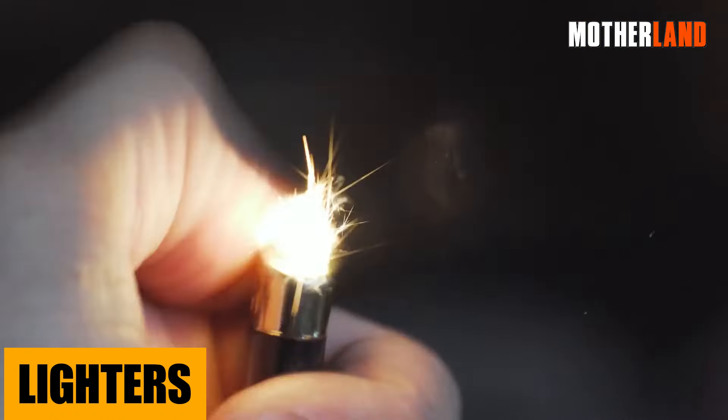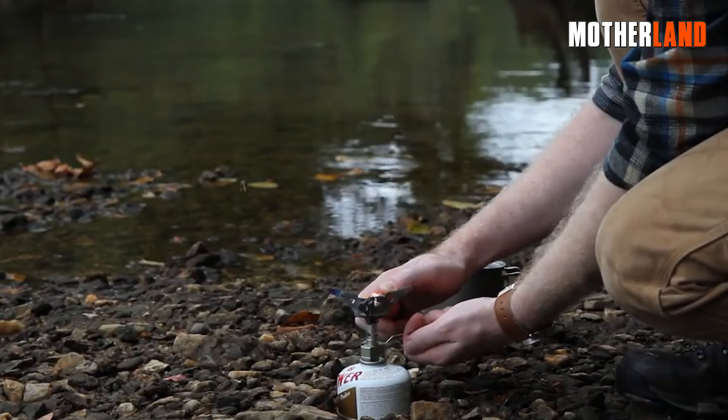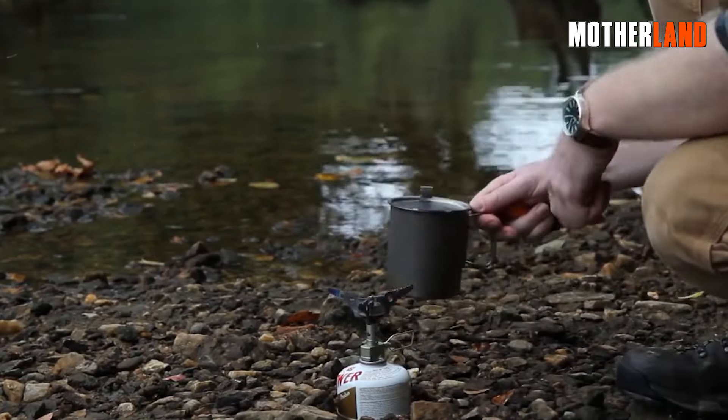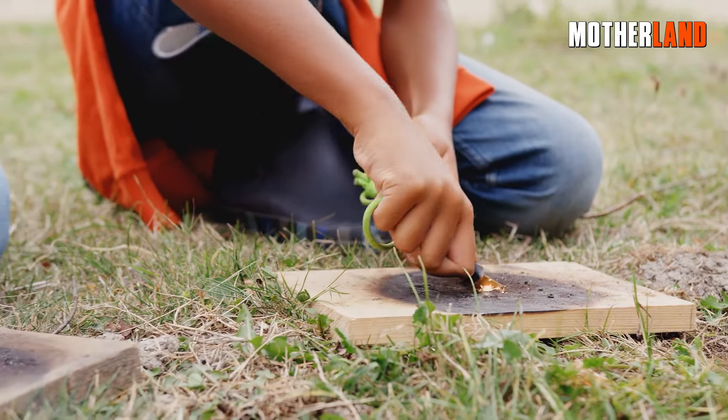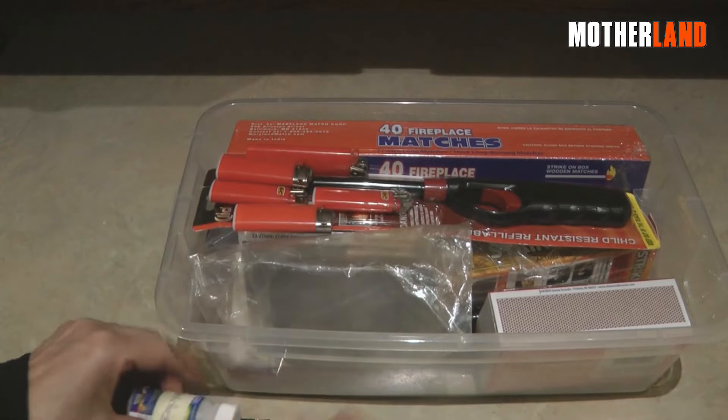Lighters. Who wants to rub sticks together when you've got these? Pocket sized, lasts ages, and oh so easy to use. Trust me, while it's cool to know the old school ways of starting a fire, having a stash of these on hand is a no-brainer.